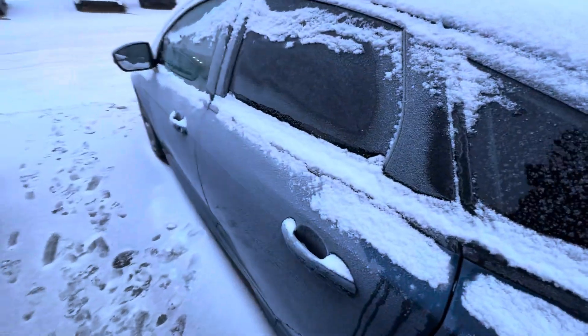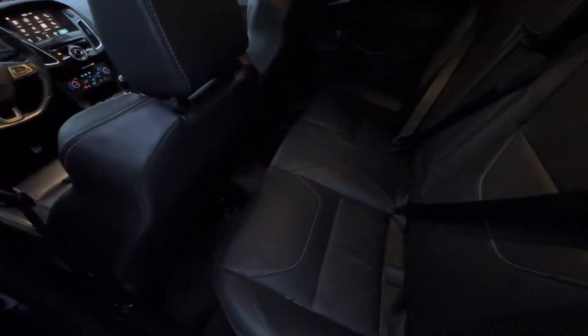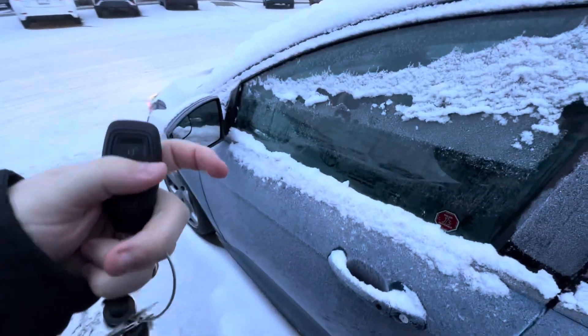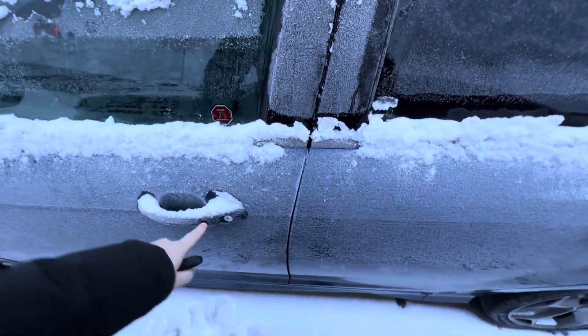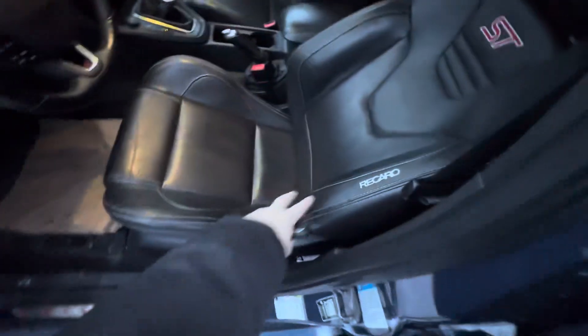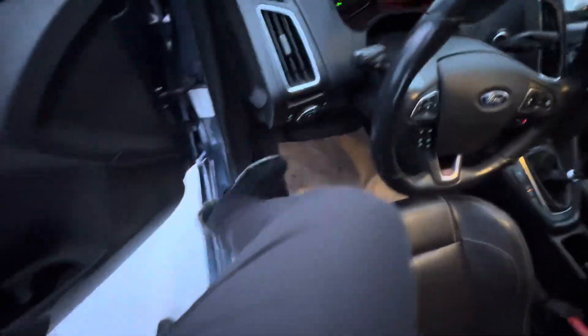Coming around to show you all the room you're going to get in these back seats — super spacious, super comfortable. Heated back seats are there as well. Advanced keyless entry with the button on the steering wheel. These leather Recaro bucket seats are heated, and heated steering wheel as well.